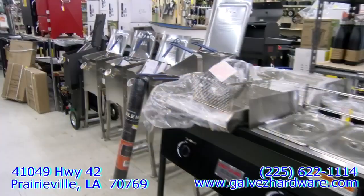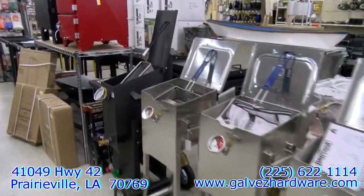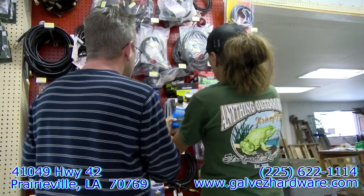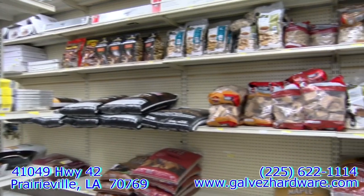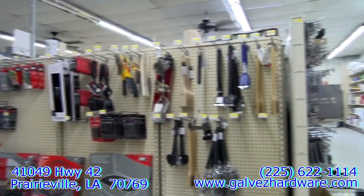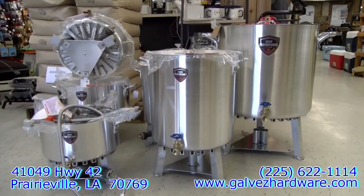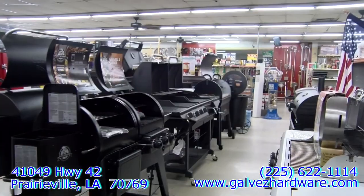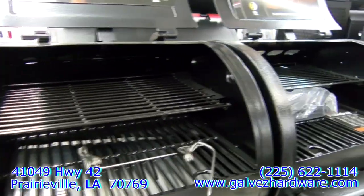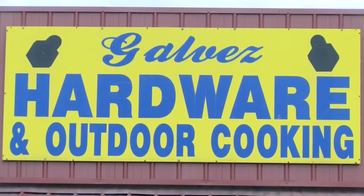Galvez Hardware and Outdoor Cooking has the largest selection of grills and outdoor cooking supplies in South Louisiana. Let our team help you select the right equipment for your cooking needs. Our unique inventory of cookware is second to none — whether you are looking for a new cast iron or ceramic coated pot and burner, a new charcoal, gas, or pellet grill, or anything to help you with your outdoor cookout, come to Galvez Hardware because good food brings people together.